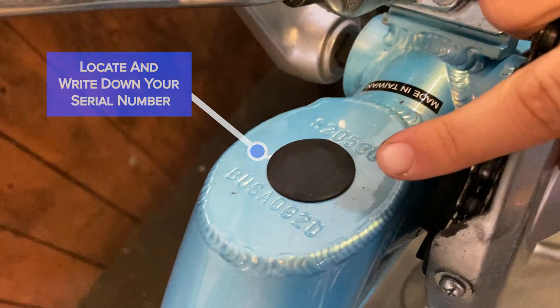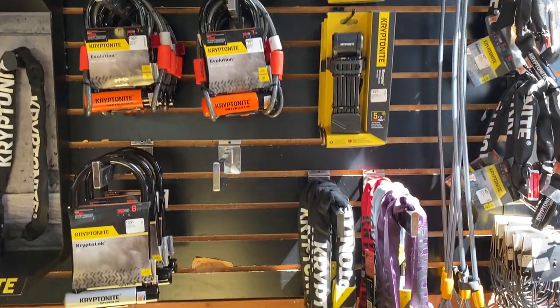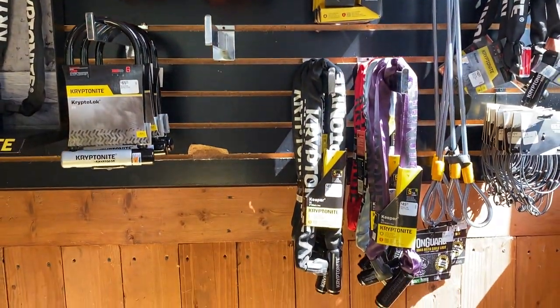Then, it's really important that you have a good lock. We carry U-locks along with other types of high security locks here at the Bike Barn.